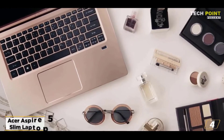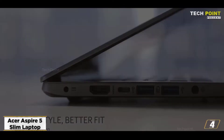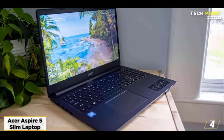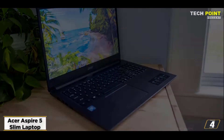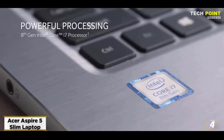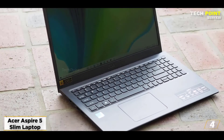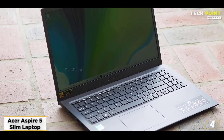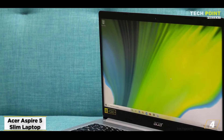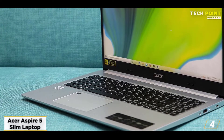At number 4, the Acer Aspire 5 Slim Laptop — best for learning animation creators or pro animators. Powerful and portable, the Acer Aspire 5 Slim is a good choice. It includes a 15.6-inch Full-HD IPS screen that provides clear and crisp graphics. You can get fantastic, true-to-life colors thanks to the Acer Color Intelligence function. The AMD Ryzen 7 3700U mobile processor with Radeon RX Vega 10 graphics provides outstanding performance.